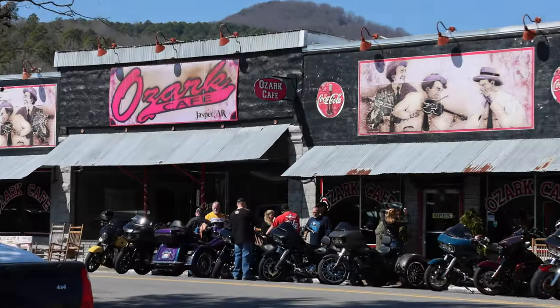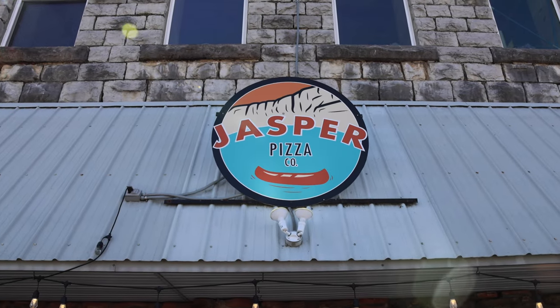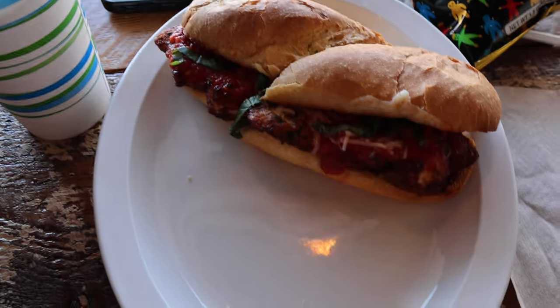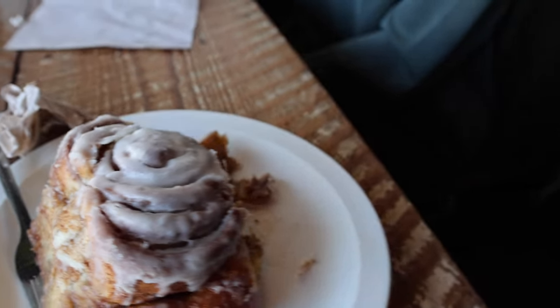Enjoy some great food while you're there. Today we tried out the Jasper Pizza Company. The pizza looked great but we tried the Caesar salad and chicken parm sandwich today, and save room for one of the best cinnamon rolls you will ever have.